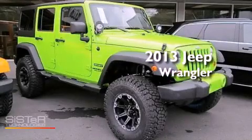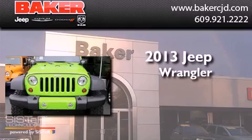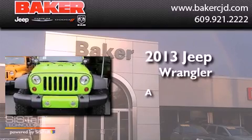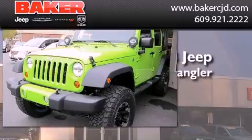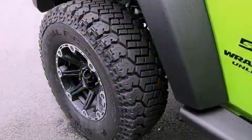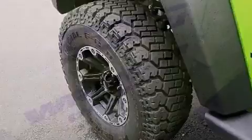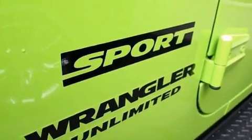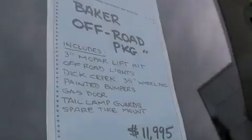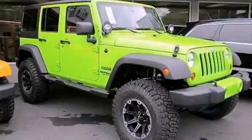This is a brand new 2013 Jeep Wrangler. Features include a low tire pressure indicator, traction control and stability control systems, cruise control, a CD player, an engine immobilizer theft deterrent system, a passenger side vanity mirror, rear seat childproof door locks, and fog lamps.